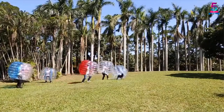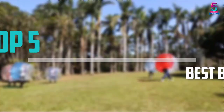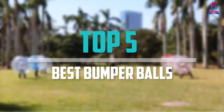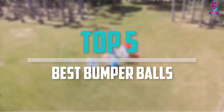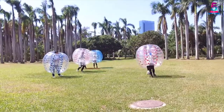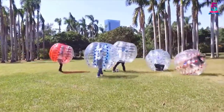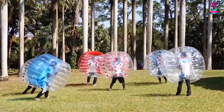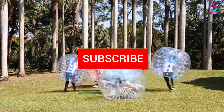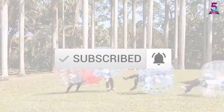Are you looking for the best bumper balls in your budget? In today's video we break down the top 5 best bumper balls that are available on the market. I made this list based on their price, quality, durability and more. To find out more information about these products, you can check out the description below and also make sure you subscribe for more reviews.